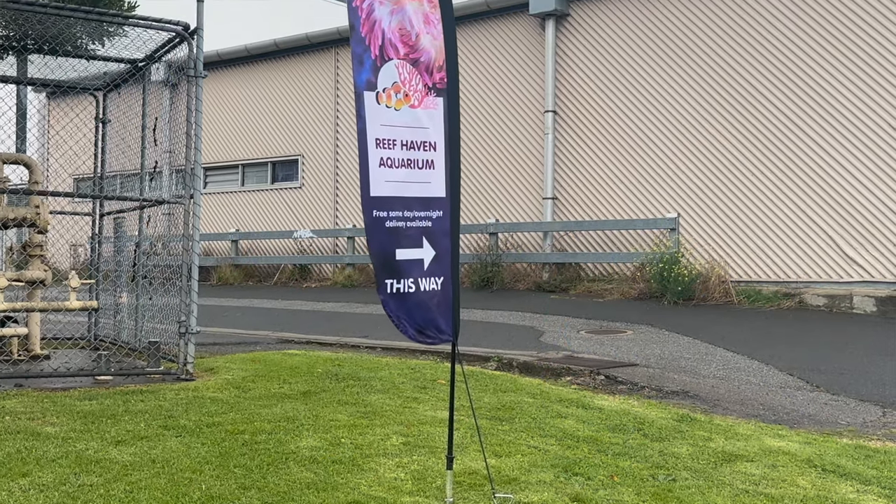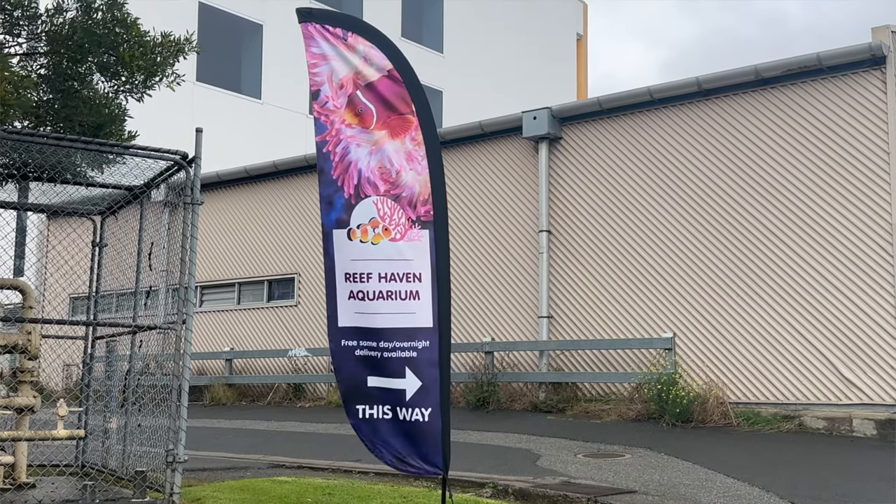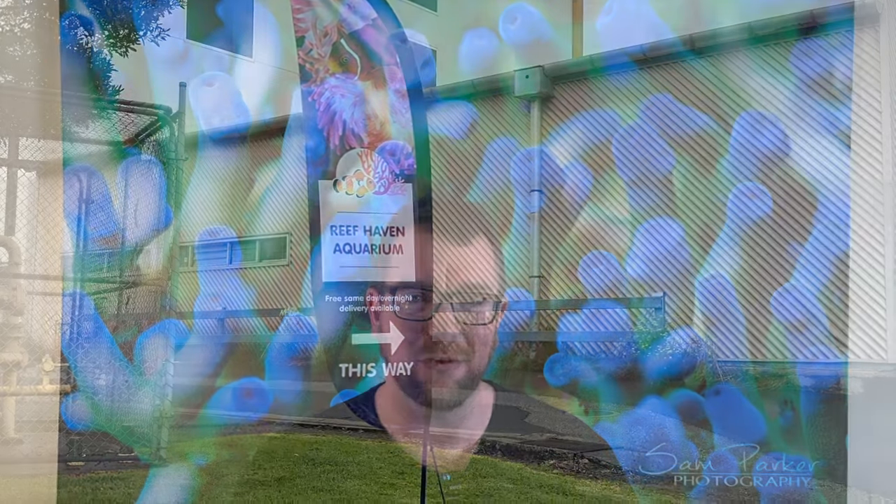Today is the day I get to go out there and have a chat with Hazel, go through all of her fish and coral. If you are not already following Reef Haven on socials, you will be in for a treat — Hazel gets in some of the wildest corals and fish you're going to see anywhere in Australia. Strap yourself in for a really cool store tour.